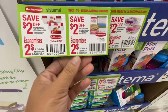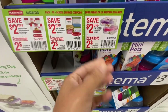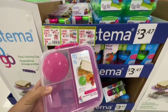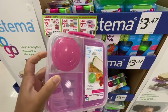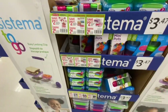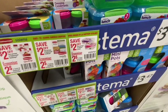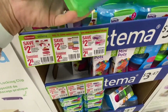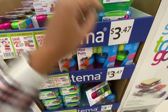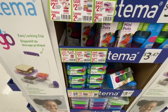Also, if you are shopping for back to school - I know schools have already started - be on the lookout for these coupons near the Sistema lunch boxes. You can save $2 on their products, so this box was $8.97 but with the coupon it will be just $6.97. The smaller ones were just $3.47, but if you use the $2 off coupon they come out to just $1.47.